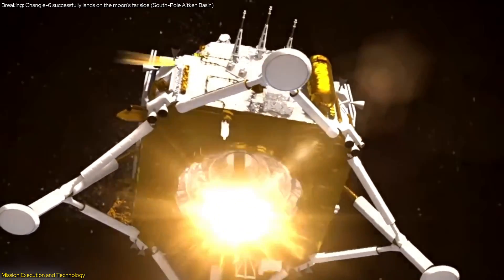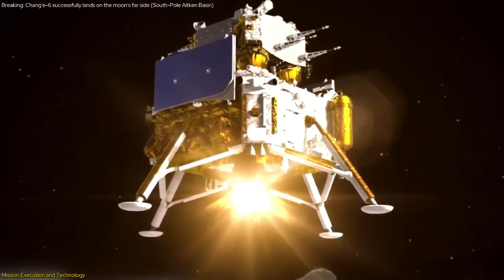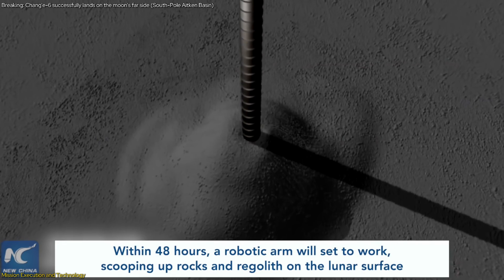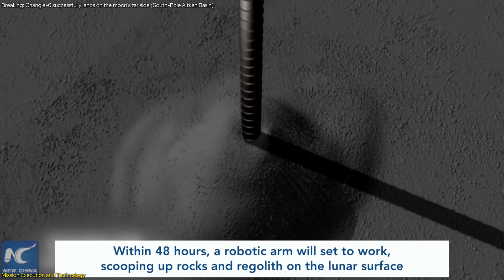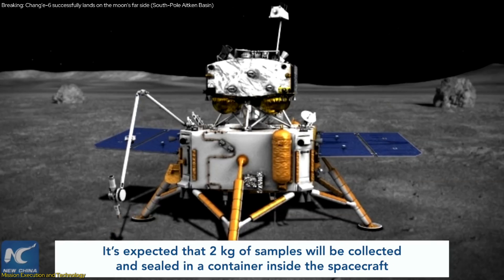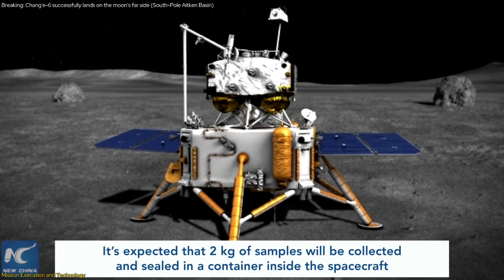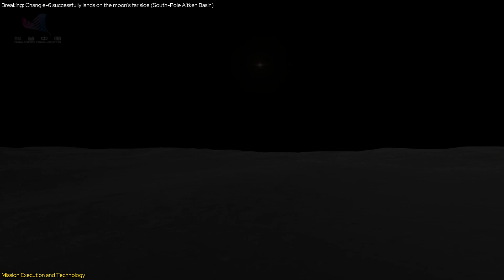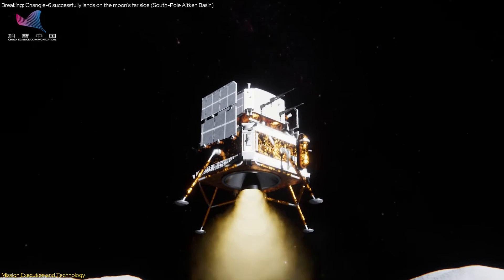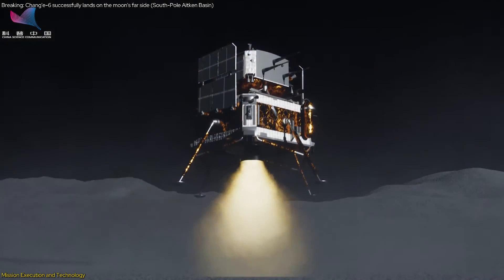The Chang'e probe itself is a testament to cutting-edge space technology. It features sophisticated drilling and sampling tools capable of penetrating the lunar surface to collect pristine samples. The mission's goal is to gather two kilograms of lunar material within a limited 14-hour window, a task that requires precision and efficiency. The probe's landing system is designed to navigate the rugged terrain of the South Pole-Aitken Basin, ensuring a safe touchdown and successful sample collection.